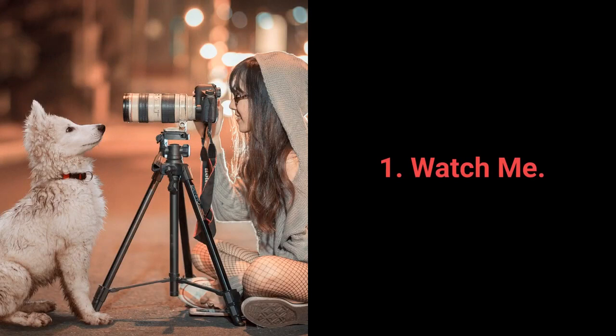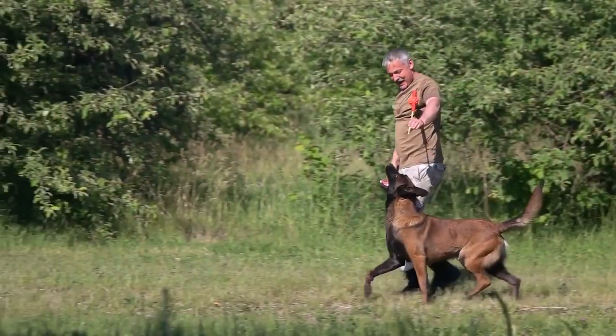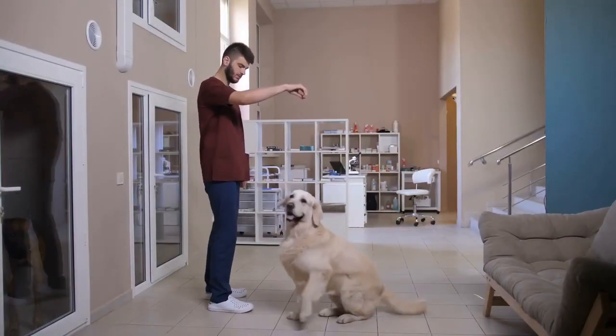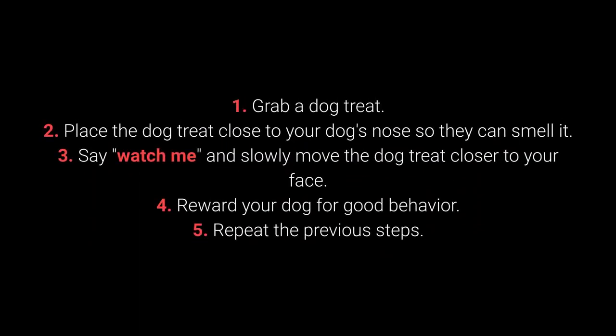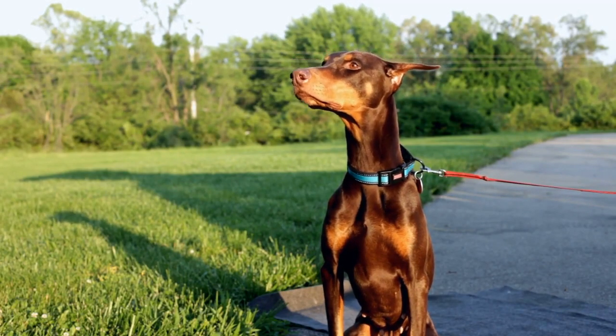The most essential command that every dog should know is: watch me. Watch me is the fundamental command for keeping your dog's attention. Before each training session, and when your dog loses focus, this command will prove very useful. It is also simple to teach — dogs will always pay attention to a dog treat. How to teach your dog the watch me command? 1. Grab a dog treat. 2. Place it close to your dog's nose so they can smell it. 3. Say watch me and slowly move the treat closer to your face. 4. Reward your dog for good behavior. 5. Repeat. Many dog owners forget to teach this command, which can make attracting the dog's attention much more challenging.